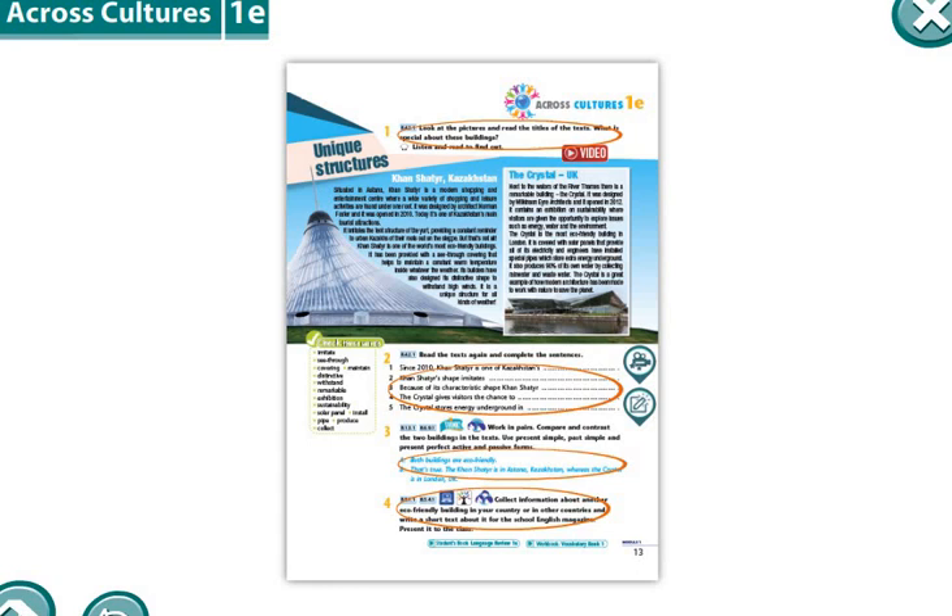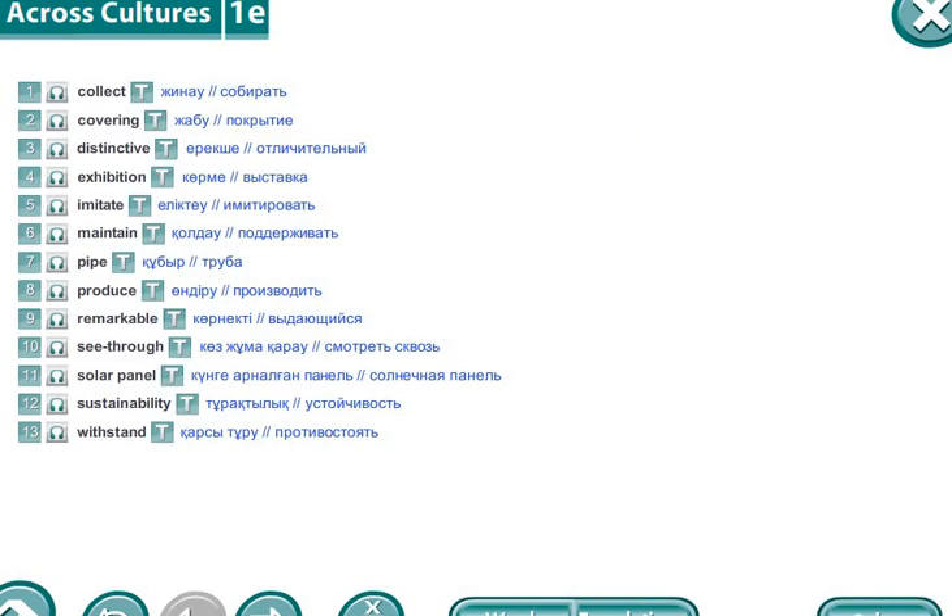Good day, pupils. How are you today? We'll start our English lesson. Please take your books and your copy books and write down today's date. Please go to page number 17. Today's new theme is about unique structures, and today's new vocabularies.